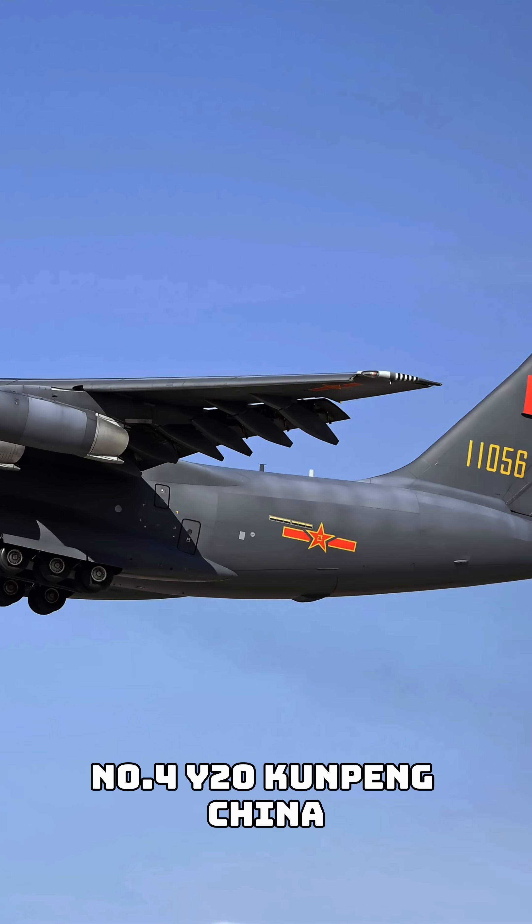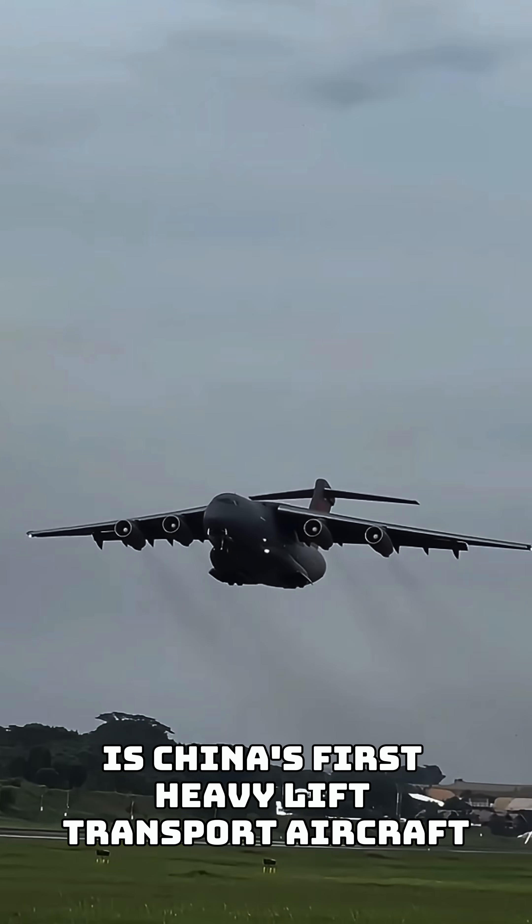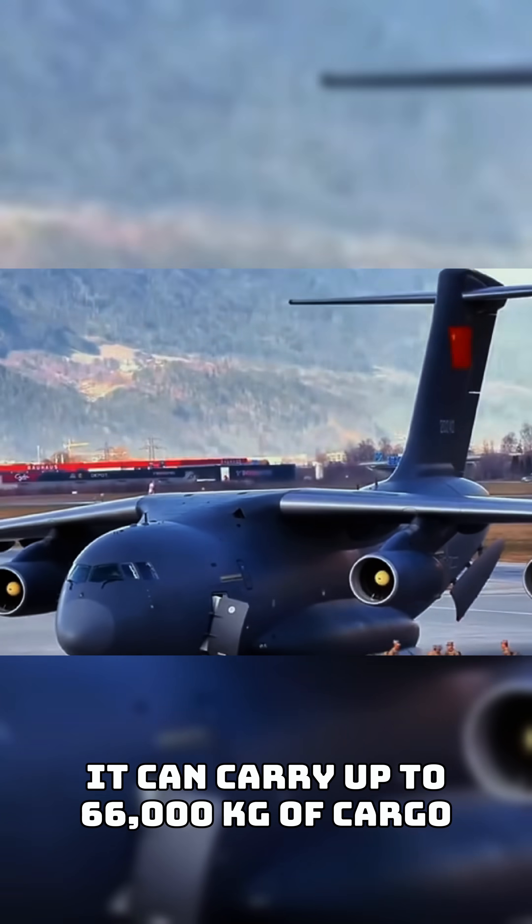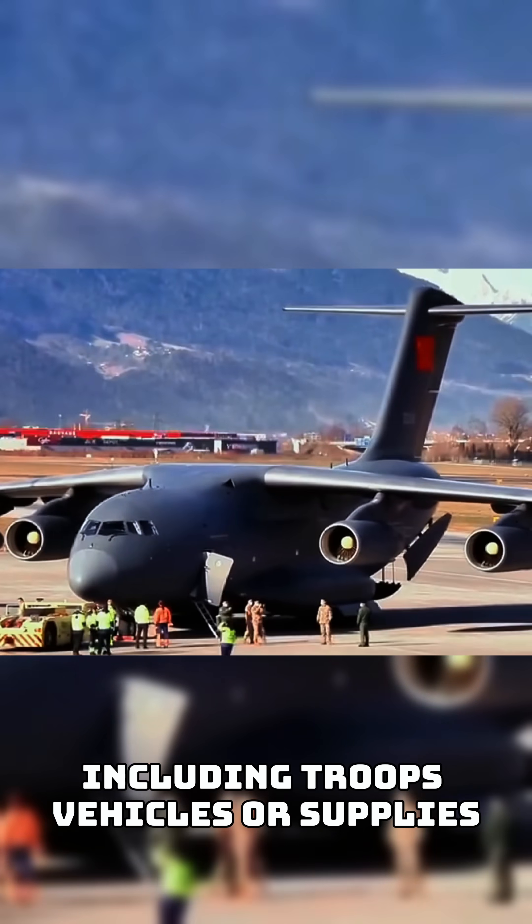Number four: Y-20 Kunpeng, China. The Y-20 Kunpeng is China's first heavy lift transport aircraft. It can carry up to 66,000 kilograms of cargo, including troops, vehicles, or supplies.